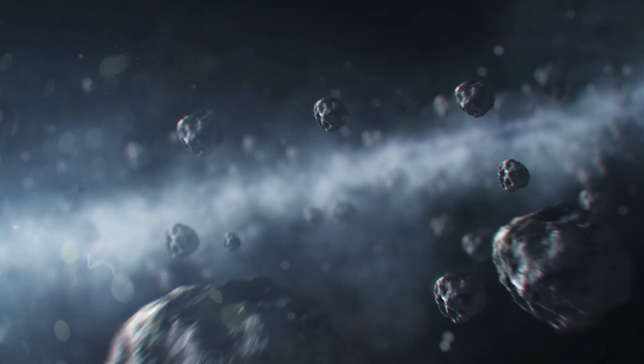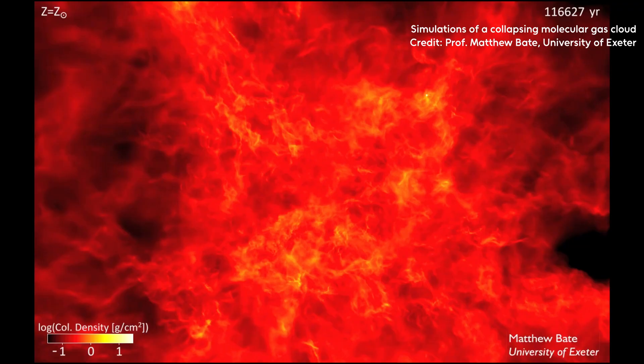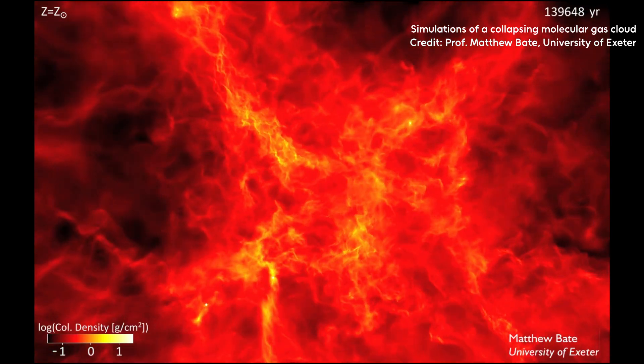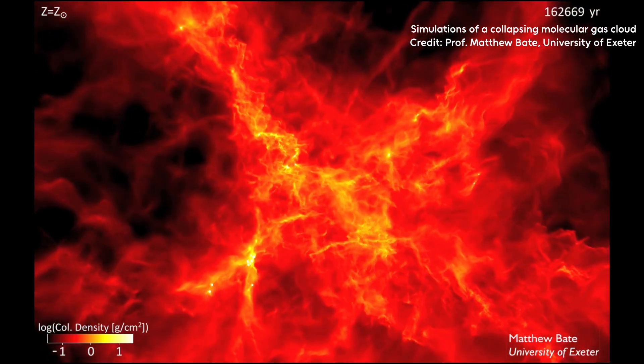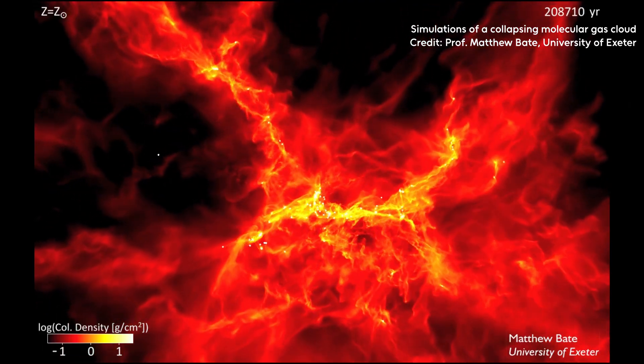It's a common misconception that space is empty. In reality, the space between planets, stars and even galaxies is anything but. Between the planets of our solar system we find asteroids, comets and the subatomic particles that make up the solar wind. Between stars we have the interstellar medium — that's gas and dust that might one day form a brand new generation of stars.